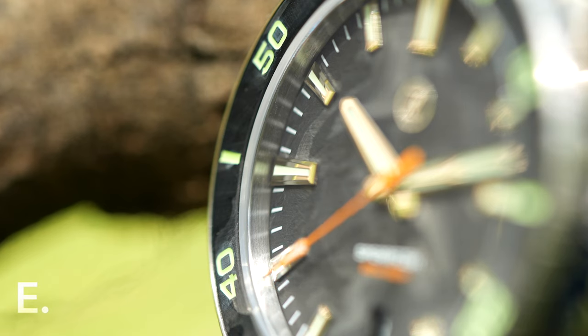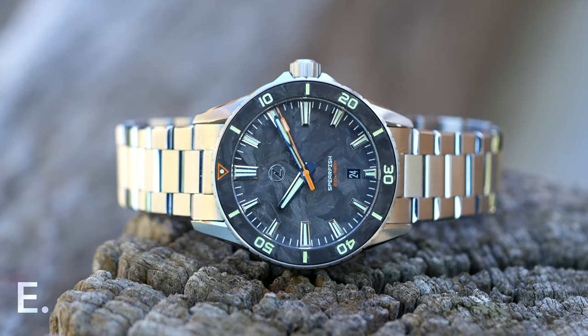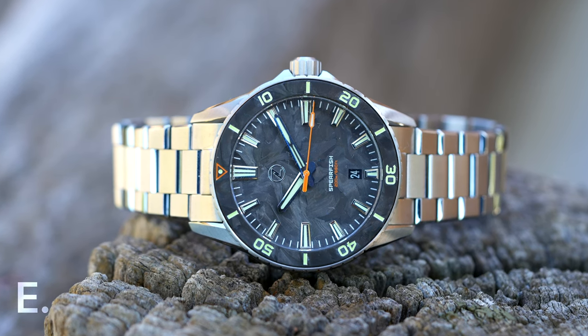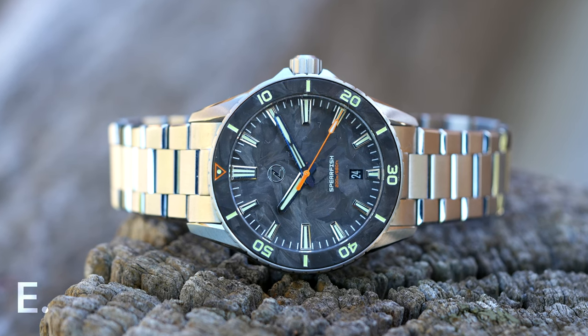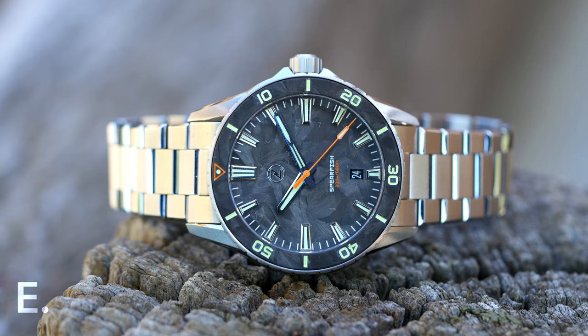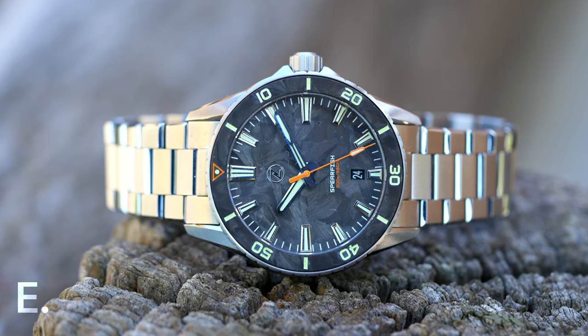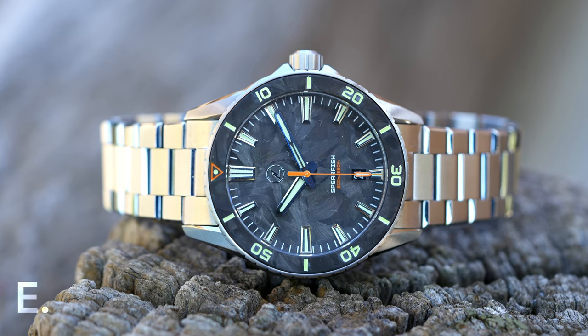My first Zelos watch is this Spearfish. It was my first choice, since it has some unusual but not too out-there materials, a brilliant movement, it's not too big, and importantly, I managed to buy it without staying up to 2am and getting stressed out about having only 5 minutes to buy what I wanted. Whilst it is sold out now, it was available for a couple of weeks after release.